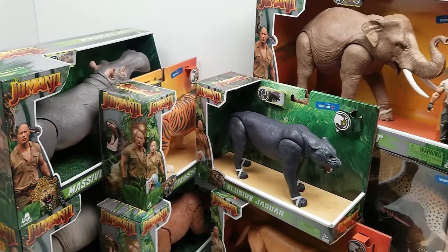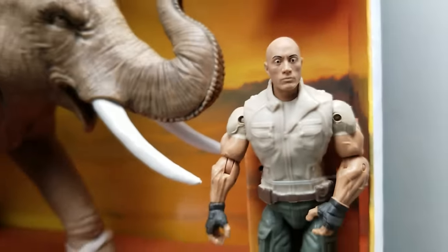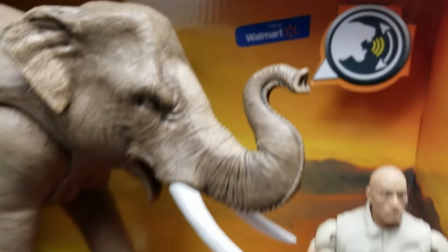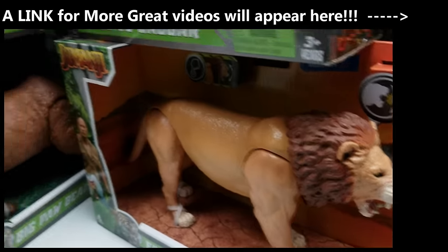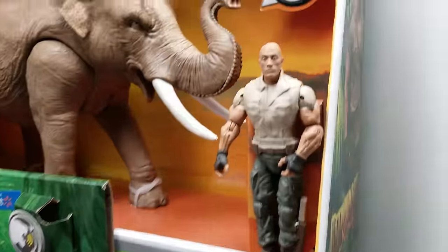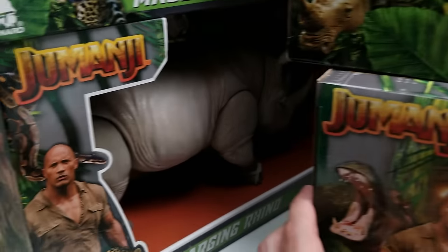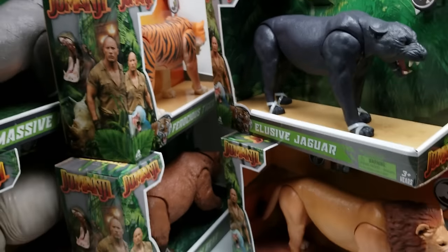All right friends, so we are back! I can't wait to show you just how cool these amazing action figures are for Jumanji. It is a Walmart exclusive, and it's definitely a lot of really cool beasts from the jungle in this cool video game. There are a couple of Dwayne the Rock Johnson action figures and another one in there that I'm not quite sure who it is.